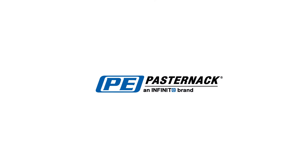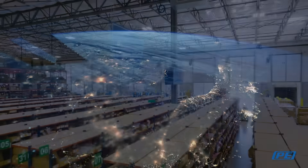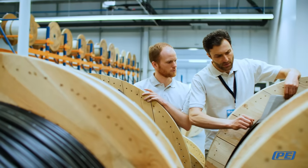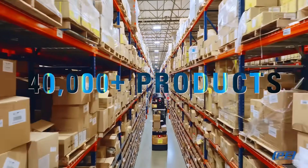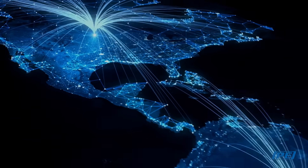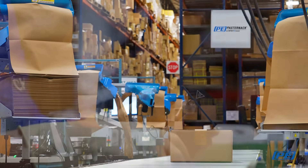Since 1972, Pasternack has been meeting the immediate needs of engineers around the world by offering the largest in-stock and ready-to-ship selection of RF and microwave components and cable assemblies. We've achieved this by maintaining an inventory of more than 40,000 products that have a 99% off-the-shelf availability rating and global distribution capabilities in over 35 countries.